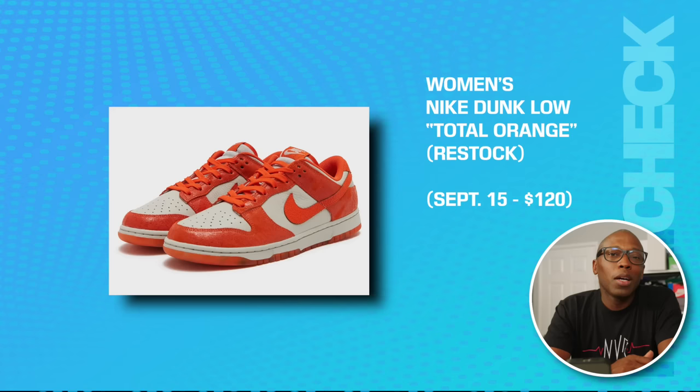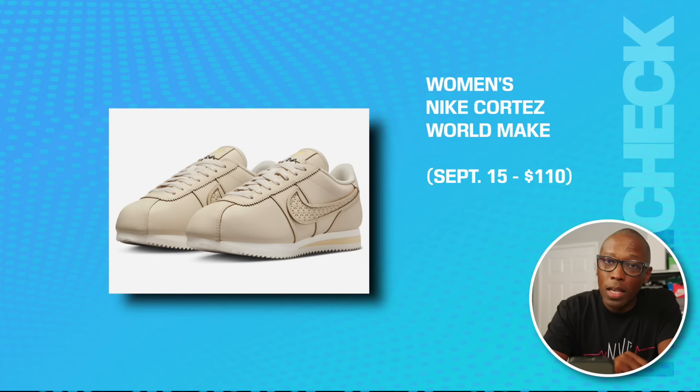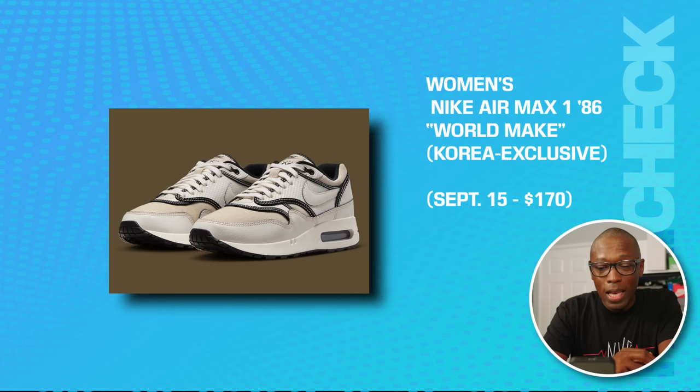We have the women's Nike Dunk Low in Total Orange — actually going to be a restock on the 15th for $120. The women's Nike Cortez World Make is on the 15th for $110. The women's Nike Air Max 186 World Make is a Korea exclusive on the 15th for $170.